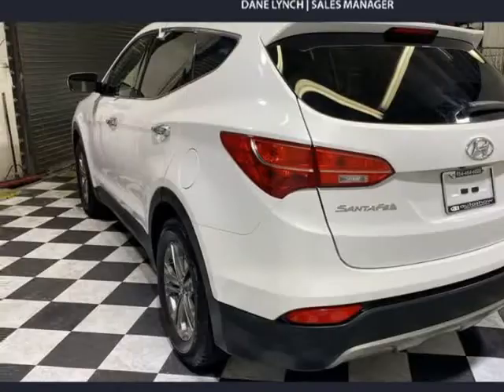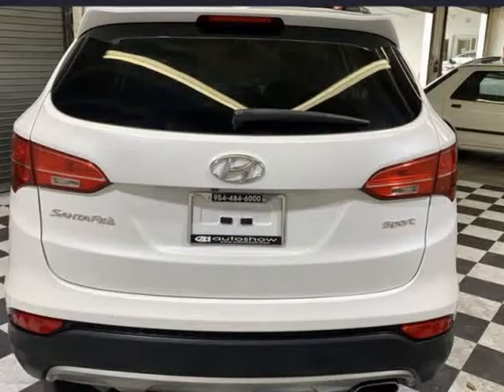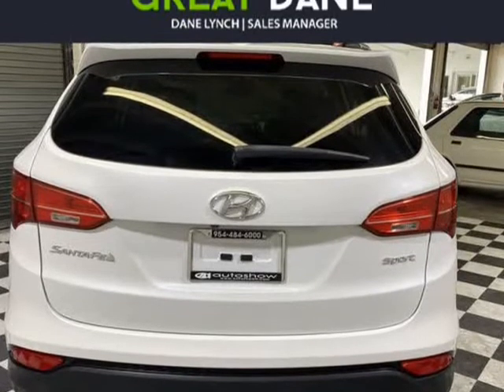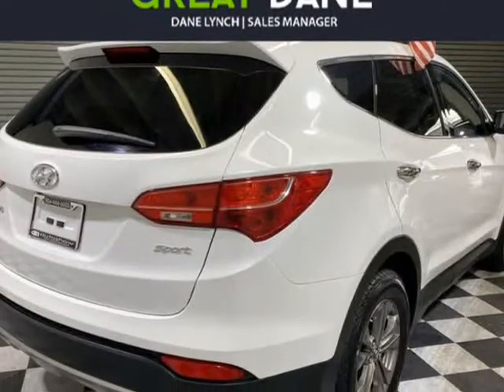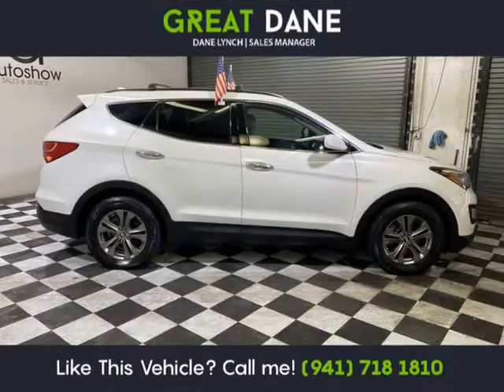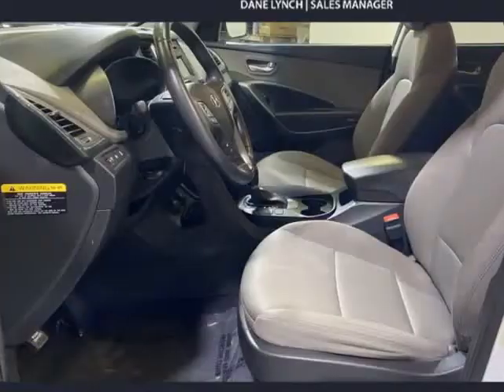Motivated by a 2.4-liter 4-cylinder that offers 190 HP, paired with a smooth-shifting 6-speed automatic transmission that features an active ECO system. This front-wheel drive helps you score near 27 mpg on the open road and enjoy excellent handling.